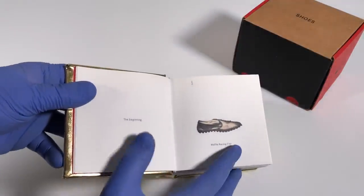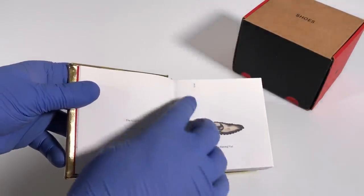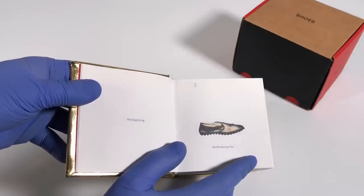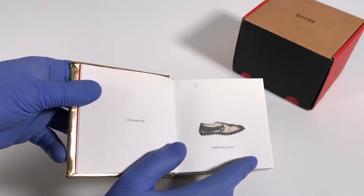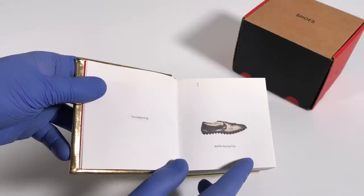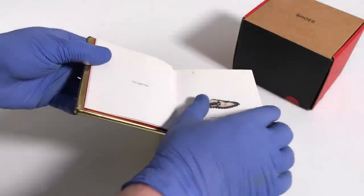Here's the first one. It says 'the beginning' right here. Sometimes there will be a date up at the top next to the sneaker, but other times there's no date. In this case it says 1972, and we see the Waffle Racing Flat — that's the Nike Moon Shoe.